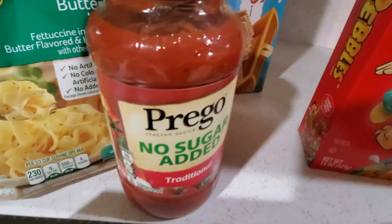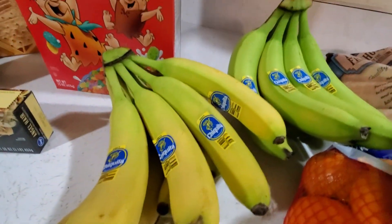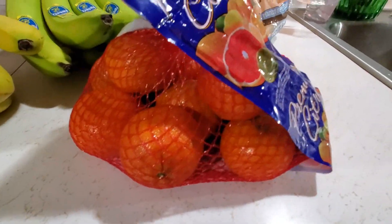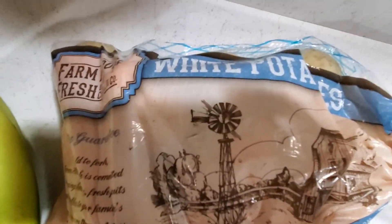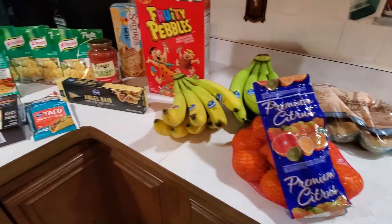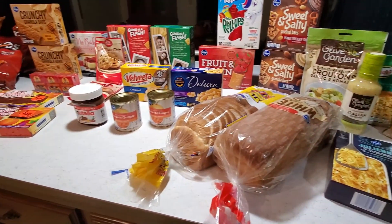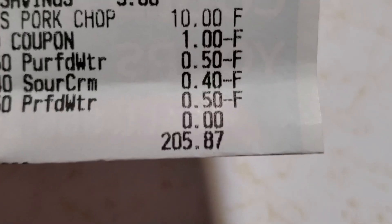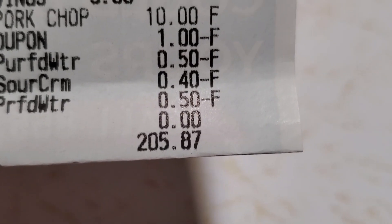A dozen eggs, some pasture raised butter, two of the jumbo biscuits — those are butter flavored, I think those were $1.19 a piece — three packages of strawberries and these were also three for five dollars, two of the Almond Breeze almond milks, one original and one vanilla, and these are 30 calories each.